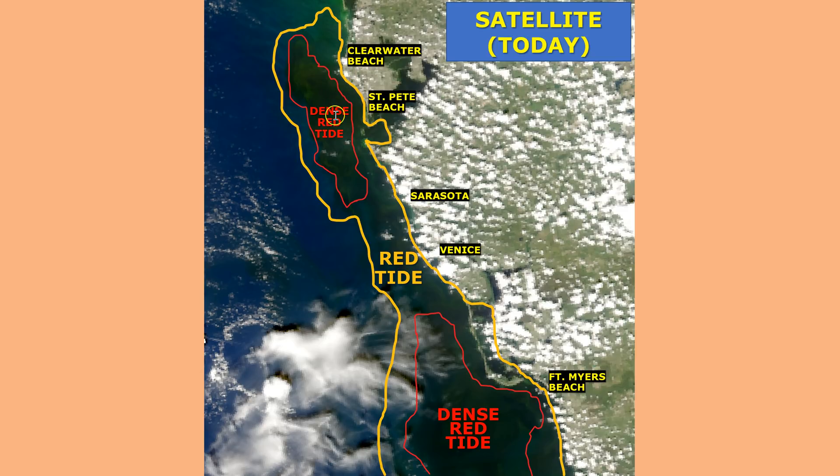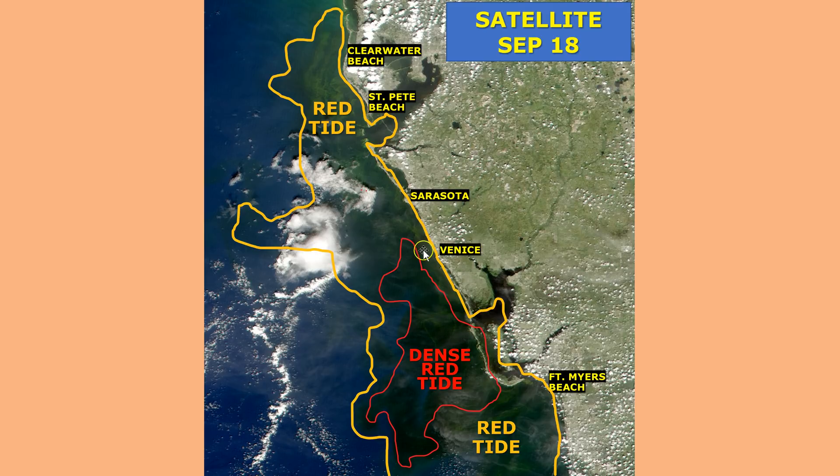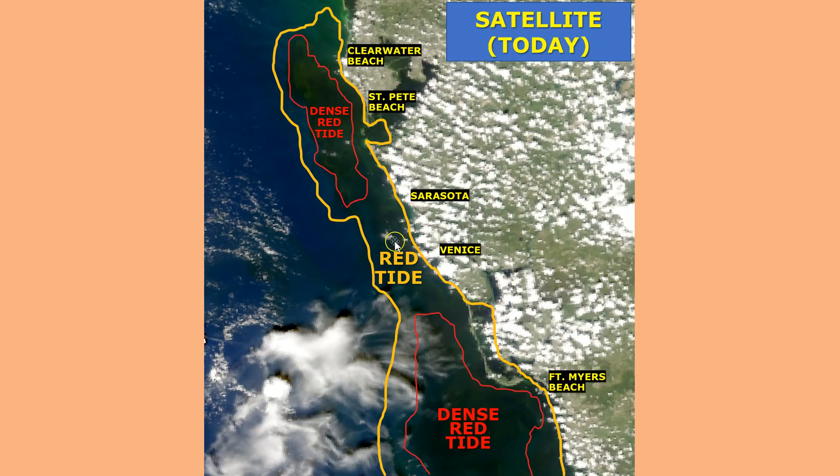The bottom line is the offshore red tide appears to have grown a little bit offshore Pinellas County. Now let's head down to the Sarasota/Venice area. Looking at last week, you had to go pretty far out in order to start seeing healthier water. Now it looks like that area has shrunk a little bit, so you don't have to go quite as far out to start seeing lower concentrations of red tide. That doesn't change the fact that it's still some pretty nasty water along a lot of area beaches in Manatee and Sarasota counties.